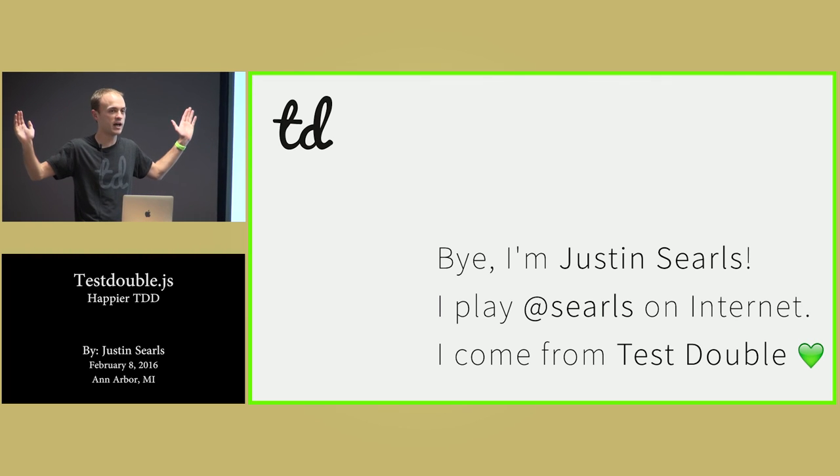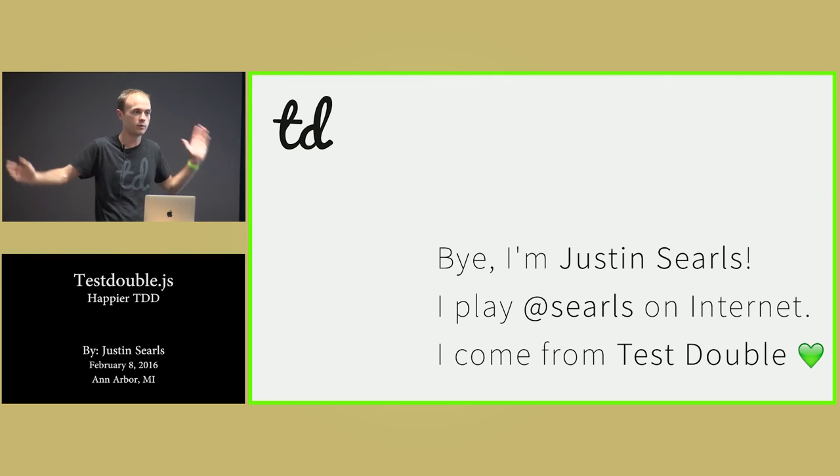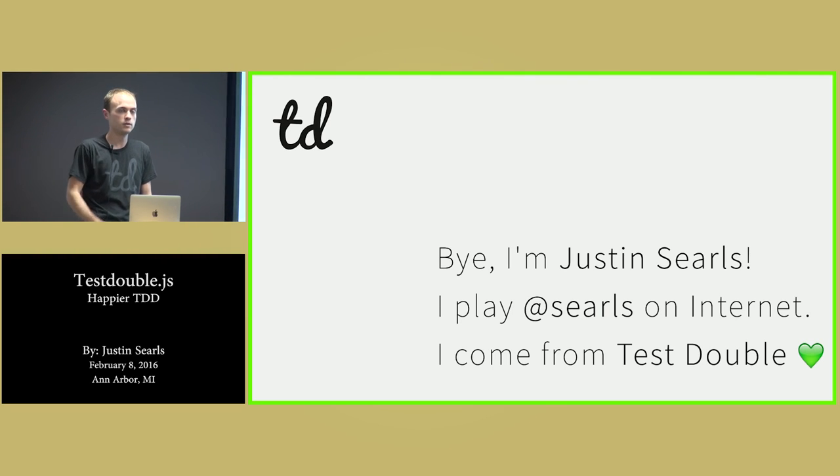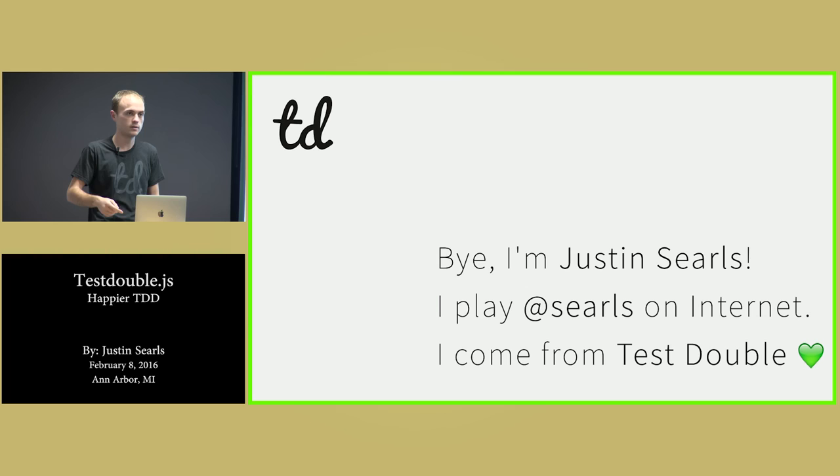All right, well thanks for your time, thanks for being super patient. I'm going to hopefully stroll over to Arena and get a chance to chat with some of y'all at happy hour.